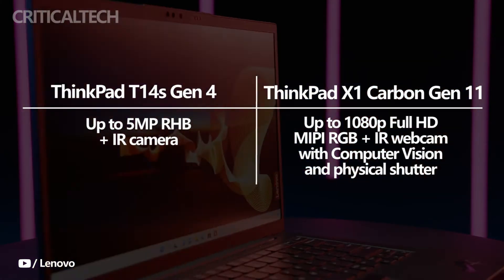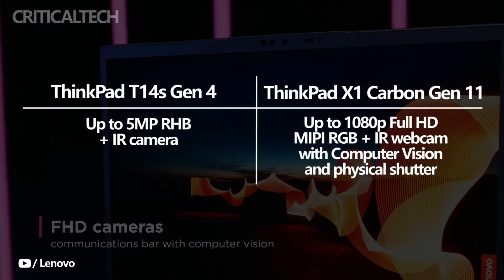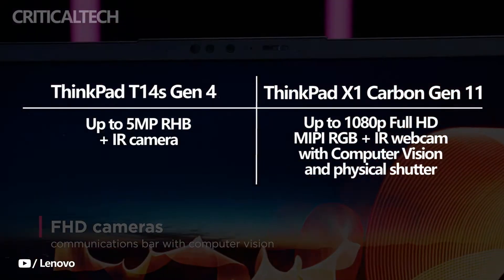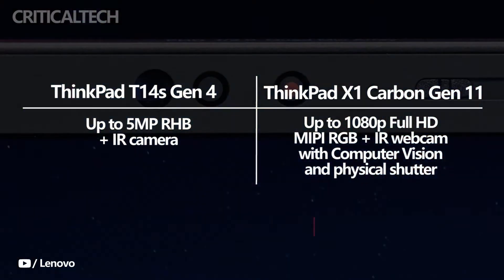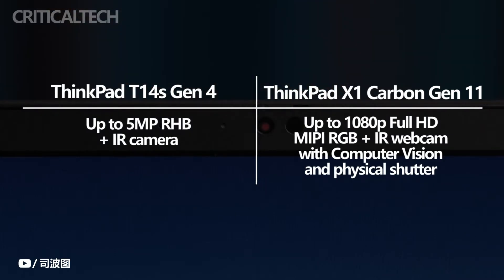Also take note of how distinct the webcams are above the display. The ThinkPad X1 Carbon Gen 11 includes a 1080p webcam with a privacy shutter as a stock option. You can upgrade further by adding Windows Hello or even a MIPI camera for computer vision.